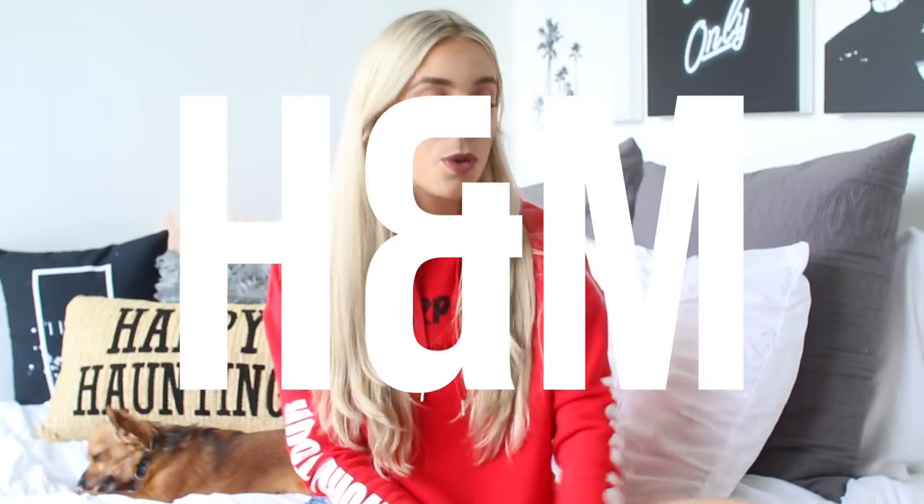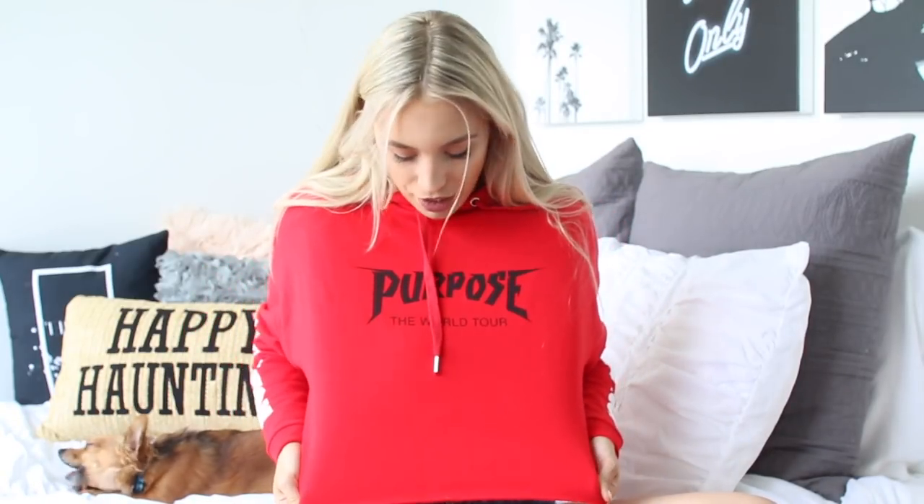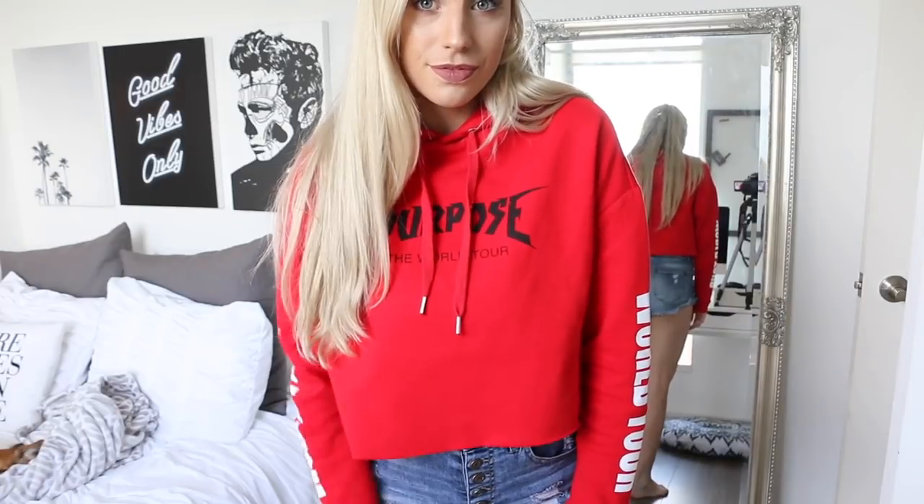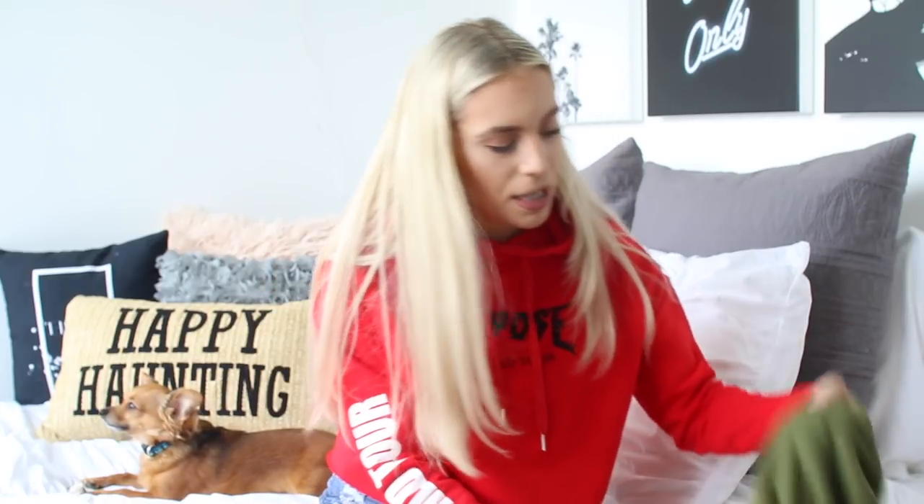First I'm going to show you guys H&M, because something I'm wearing is actually from there. I recently hauled a bunch of stuff from H&M. I purchased this cropped Purpose sweater — like Justin Bieber's Purpose World Tour. It's so comfy and cozy, just like a hoodie. It says 'World Tour' on the arms and 'Purpose World Tour' across the front. I was looking for a cropped red hoodie for a really long time, and when I saw this at H&M I thought Justin Bieber was worth it.